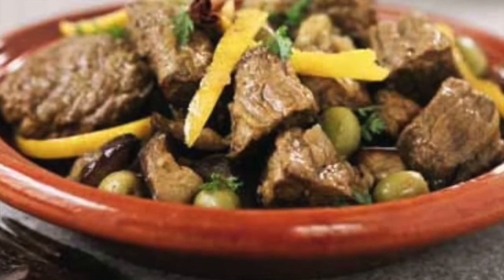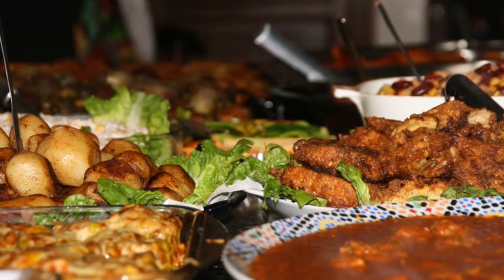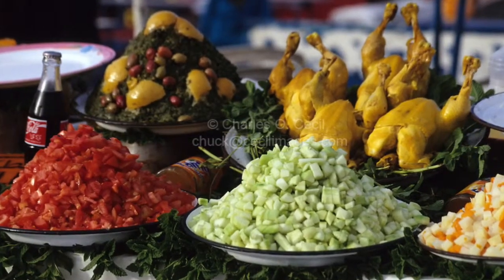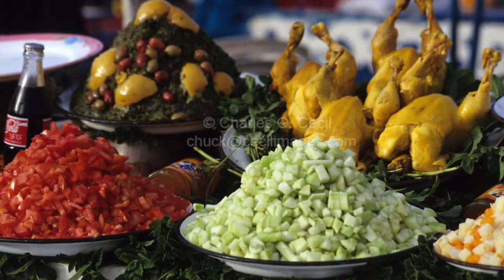Local Food: Moroccan cuisine is popular all around the world. It's diverse due to the influence of many cultures on Morocco. The food containers here are just as appealing.